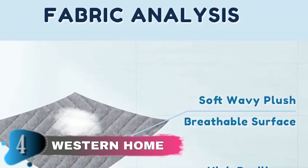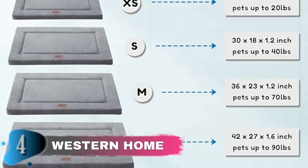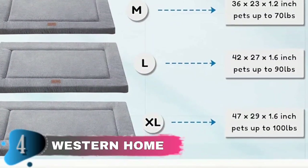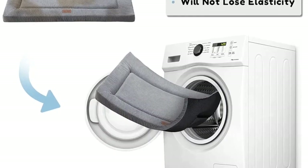The bottom of the dog mat is equipped with a separate anti-skid fabric, which can well fix the dog crate mat in place, prevent movement and displacement, and ensure the safety of the dog at all times. The dog bed for the kennel can be machine-washed or hand-washed in cold water. After drying, the dog pad will return to its original shape, and the wear-resistant material can ensure long-term use.